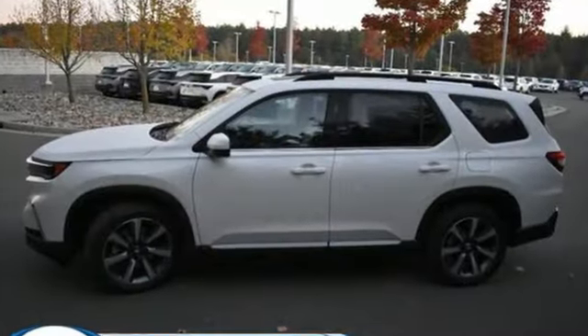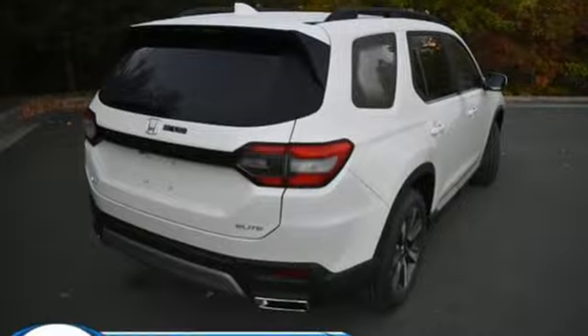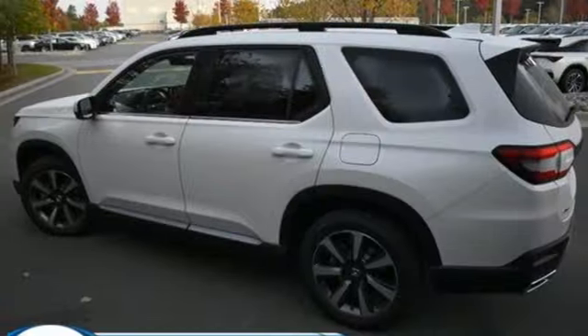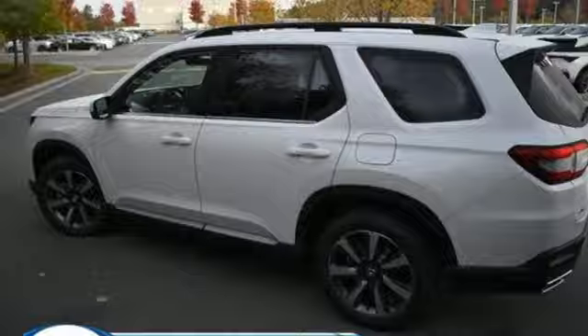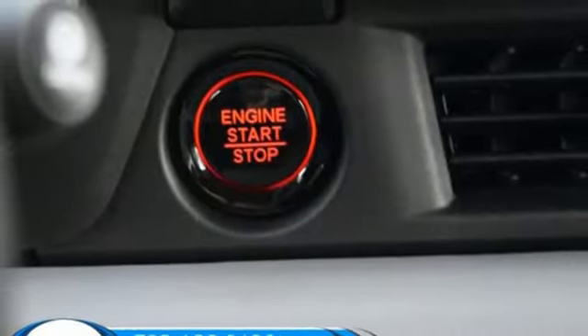V6 engine, heated and ventilated leather bucket seats, integrated navigation system with voice activation, auto dimming rear view mirror, dual zone climate control, Wi-Fi hotspot, streaming audio, hands-free lift gate, memory exterior door mirror settings, and steering assist cruise control.